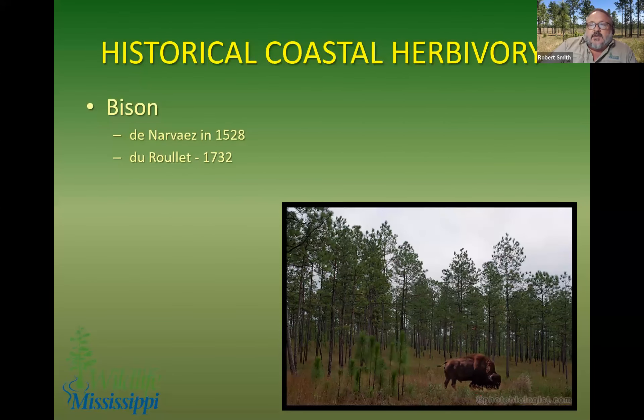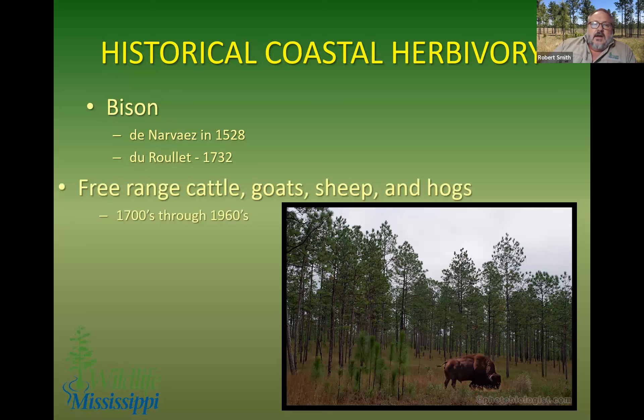Historically, we had bison across the southeast — fewer in the deep south and fewer east of the Mississippi River. Panfilo de Nouvez in 1528 saw the great shaggy black cattle grazing in what we call Louisiana today. We had bison documented all the way down into central Florida. 204 years later, Pierre-Cerdie Iverville sent religious du roulet up the Pearl River in 1732, and they talked about killing bison on the sandbars in the Pearl River as far north as around Columbia, Mississippi.